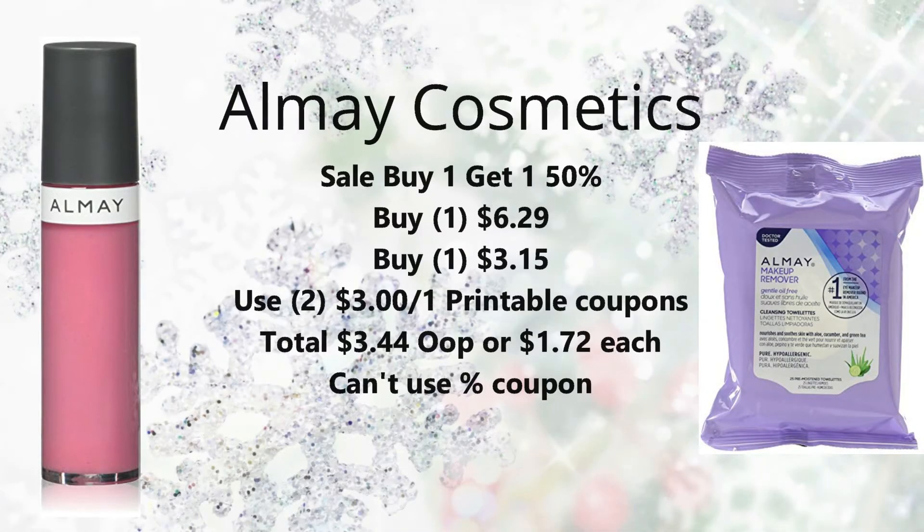Next we also have cosmetics on sale for buy one get one 50% off. You can pick up one item — $6.29 is the cheapest at my store. One will be full price and one will be about $3.15. Use two of the $3 off one printable coupons on coupons.com — grab those coupons because they won't be available long. That's going to bring your total down to $3.44, or just $1.72 each. Again, you can't use a percent-off coupon because these are on sale — not the best deal, but an okay deal for what we have this week.